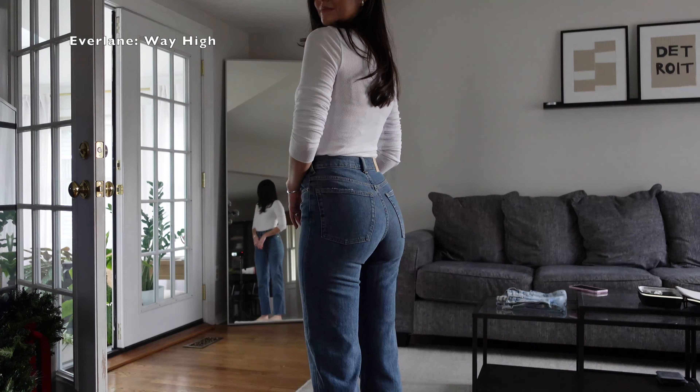We've made it through all my favorite pairs of jeans! If you have questions about any of these — the size, the fit, the color, anything like that — drop a comment down below and I'm happy to answer, or shoot me a DM on Instagram. Go ahead and follow me on Instagram and TikTok if you're not already — I post outfit inspiration and daily life updates almost every day on those platforms. I'll see you guys next time, bye!